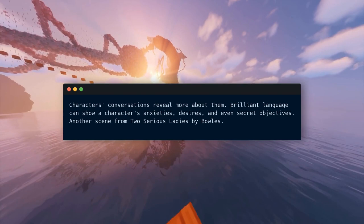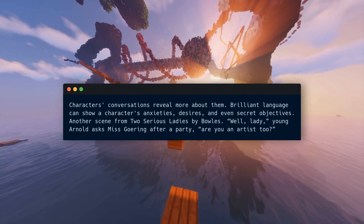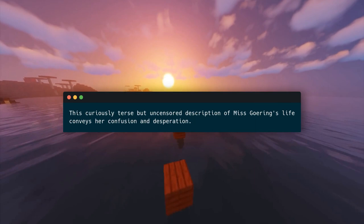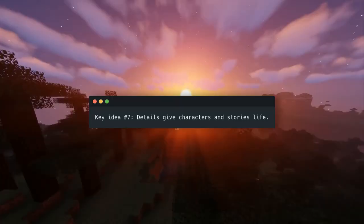Consider another scene from Two Serious Ladies by Bowles. Young Arnold asks Miss Goering after a party: 'Are you an artist too?' Miss Goering said no. 'I used to aspire to be a religious leader, but now I just stay home and try not to be sad. I live with a friend, which helps.' This curiously terse but uncensored description of Miss Goering's life conveys her confusion and desperation. Few words suffice.